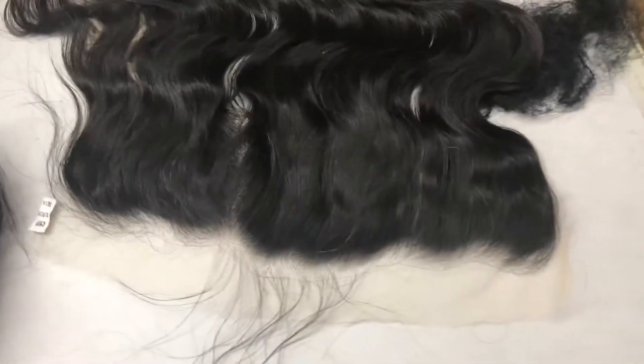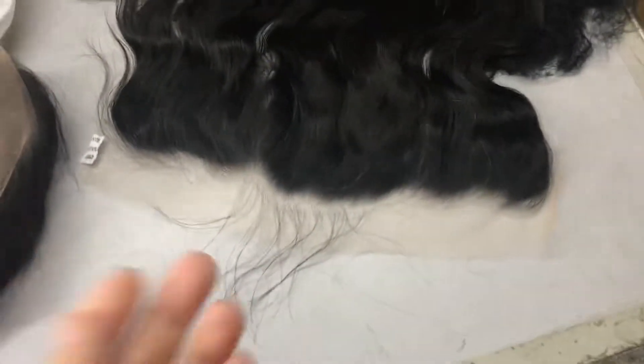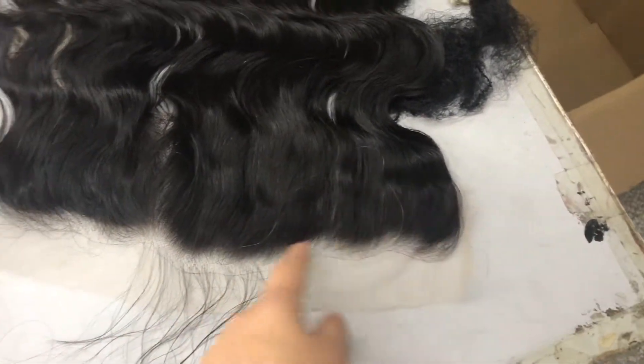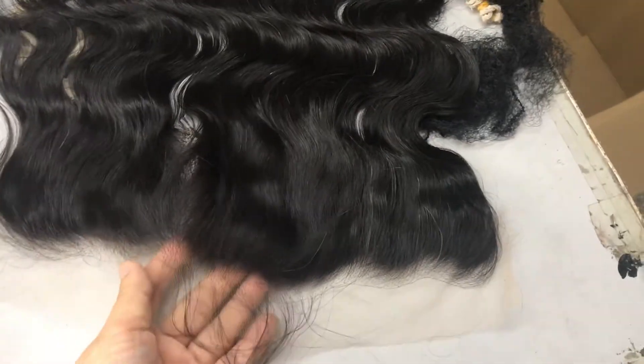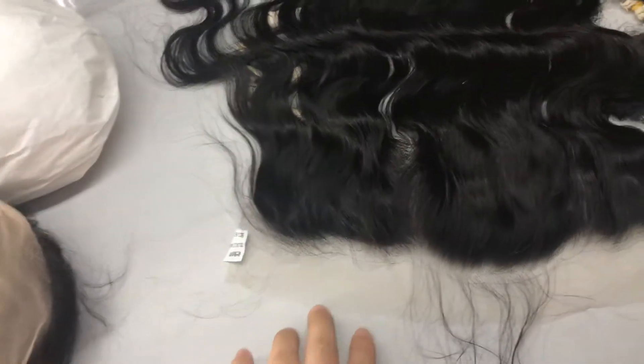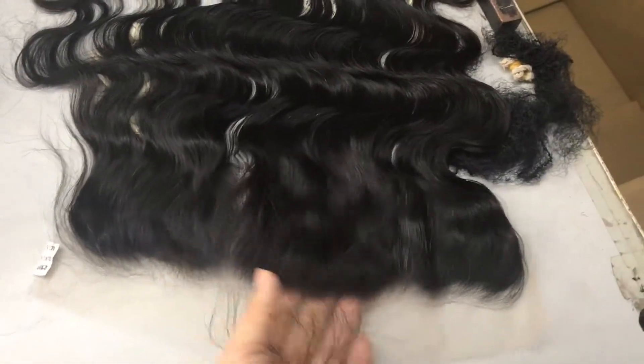This one is a 13x4 HD Lace, texture is Body Wave, with a very pre-plucked hairline. It looks very natural. This one is a transparent lace and this is HD Lace — it is so natural-looking.